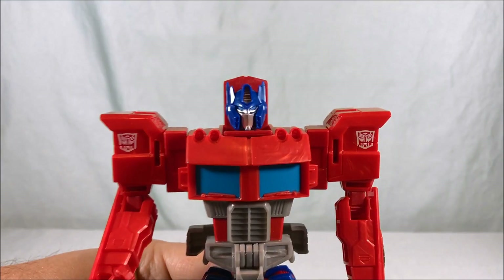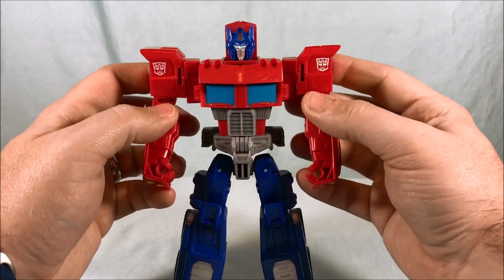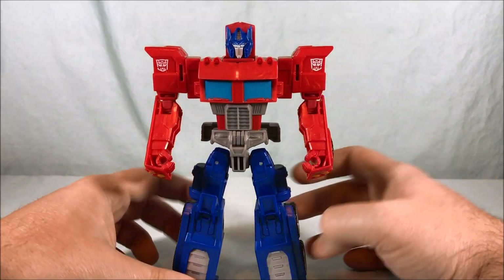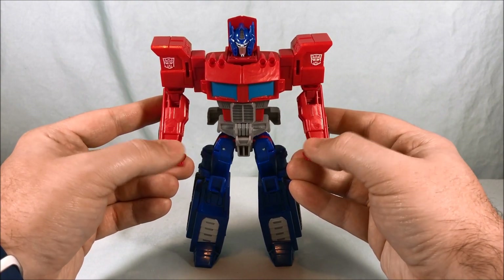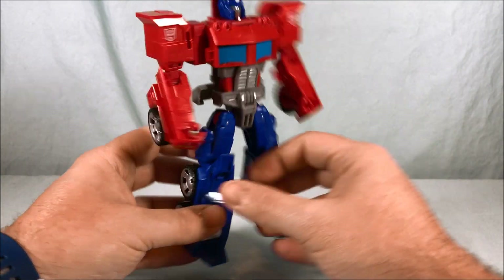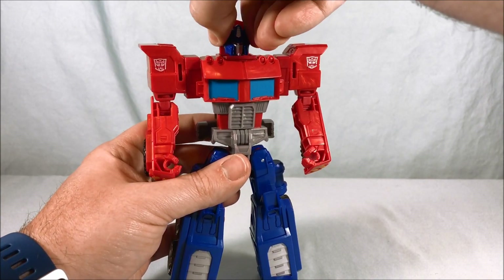Unfortunately he suffers from the fists being molded into the front of the car, just like Cyberverse Optimus Prime Ultimate Class. These are simplified figures, and I kind of wish the hands were at least painted — the Cyberverse version at least painted the fists so they stood out a little more. Overall it's a pretty decent toy with not really much back kibble, which I appreciate.